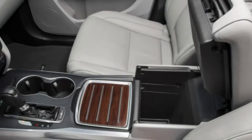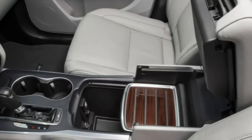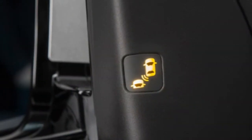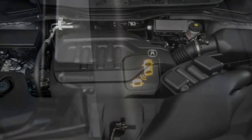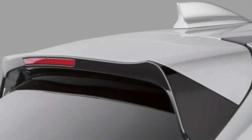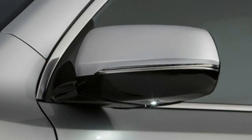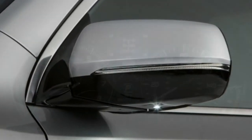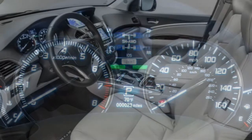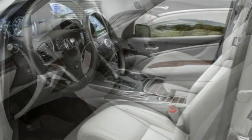The 2016 Acura MDX employs a 3.5-liter V6 engine that produces 290 horsepower and 267 pound-feet of torque. A 9-speed automatic transmission is standard, as is front-wheel drive, with all-wheel drive available as an option. Estimated fuel economy starts at 22 mpg combined (19 city, 27 highway) with front-wheel drive. Adding the Advanced package with its auto stop-start feature bumps the rating up to 23 mpg combined (20 city, 27 highway).